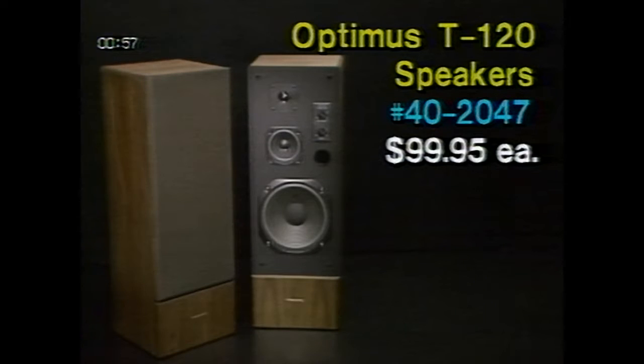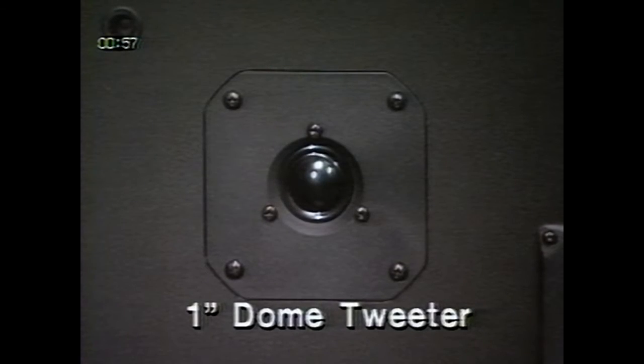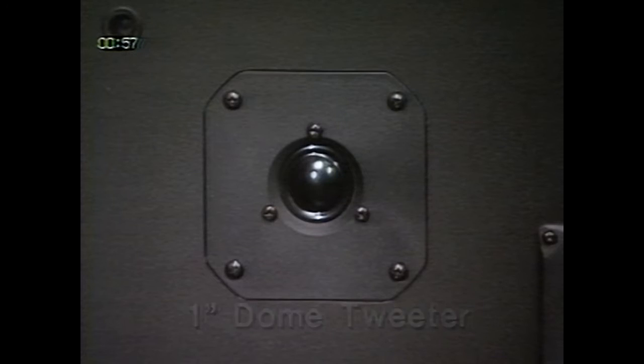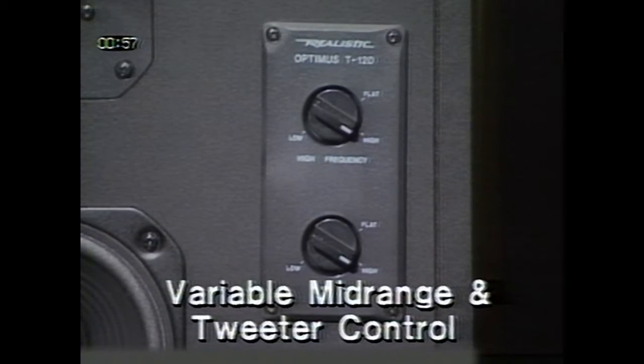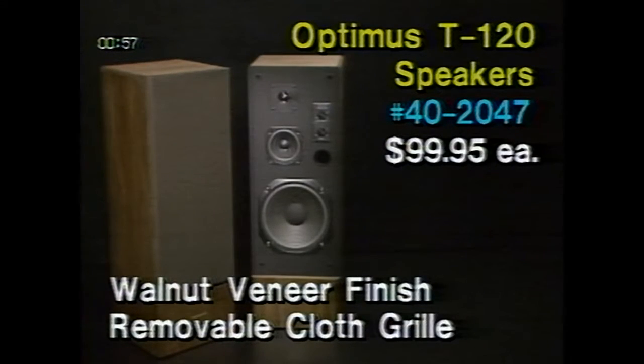Our Optimus T120 speakers are also on sale this month, shown on page 6 of the flyer. These speakers, catalog number 40-2047, are marked down to half price at only $99.95 each. This speaker system is a winning combination of great looks, high technology, and space-saving tower design. The tuned port enclosure and 10-inch long-throw woofer help produce deep, accurate bass. The 1-inch dome tweeter is liquid-cooled to increase power handling capacity and delivers clean, crisp highs. The variable mid-range and tweeter controls let you adjust the output to the acoustics of your room. This high-efficiency tower system has a hand-oiled walnut veneer finish and a removable cloth grill.